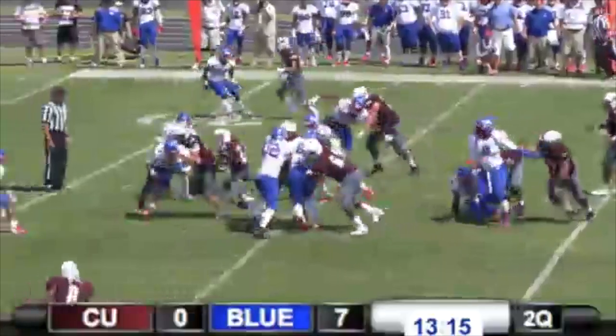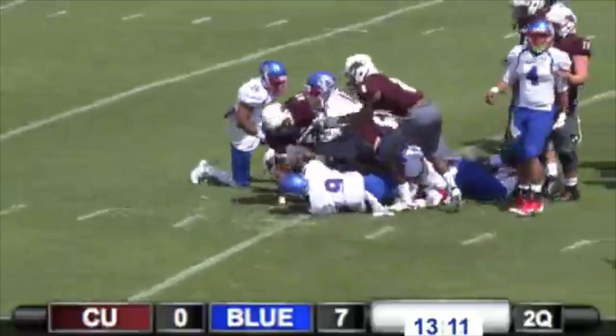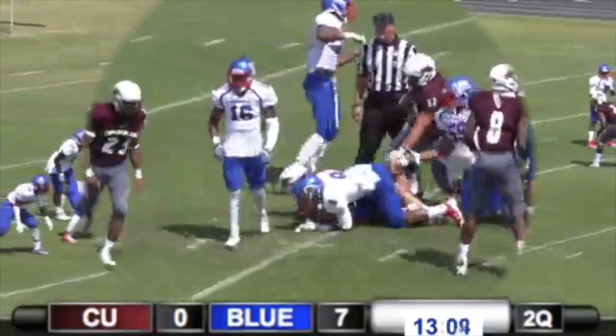Tailback left side, bangs it up in there. Telvin Rucker still running. Attaboy, Telvin Rucker.